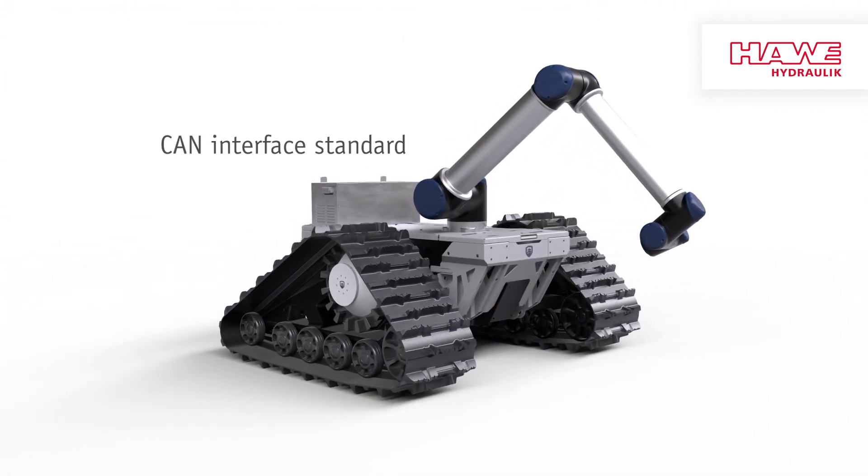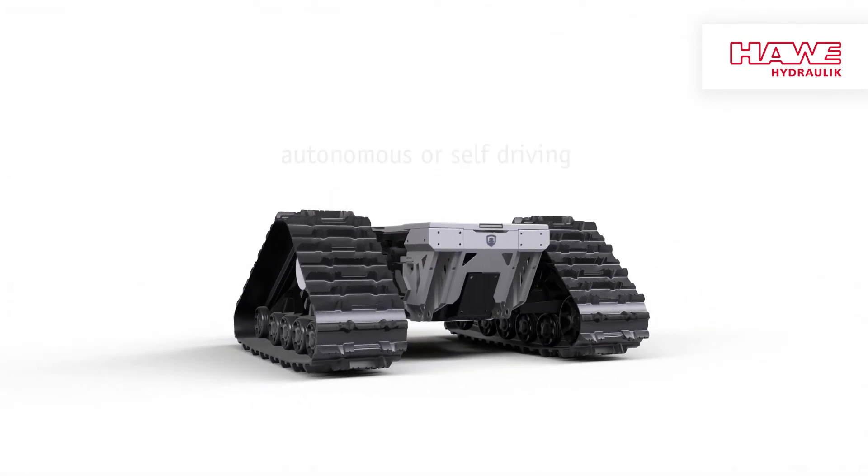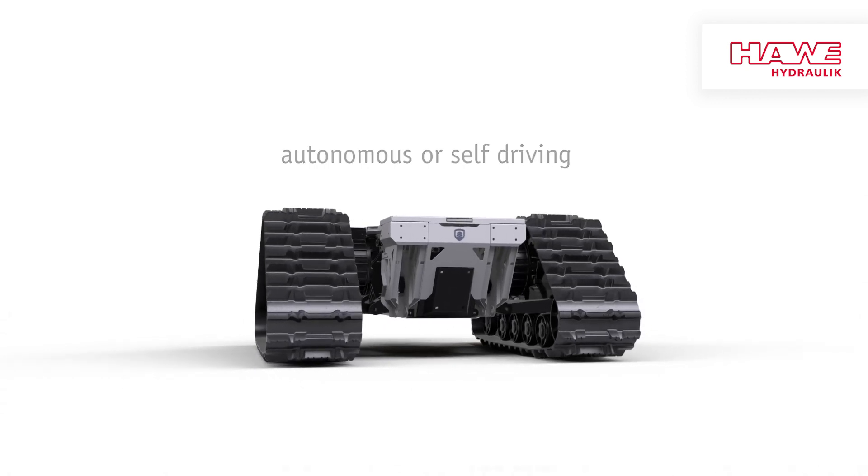We deliver your Robo with radio remote control as standard. Thanks to the CAN interface, you can give precise commands using your own control unit. This leaves all options open for the Robo3. The Matro team wishes you good luck!